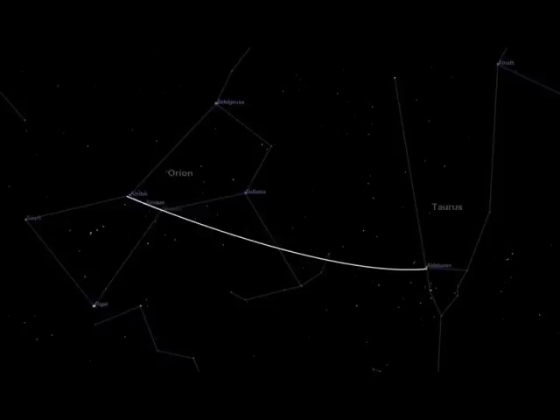By using the three belt stars of Orion again, they will point the way to Taurus. Draw a line from left to right through the three belt stars, continuing until you find a bright orange colored star. That star is called Aldebaran.